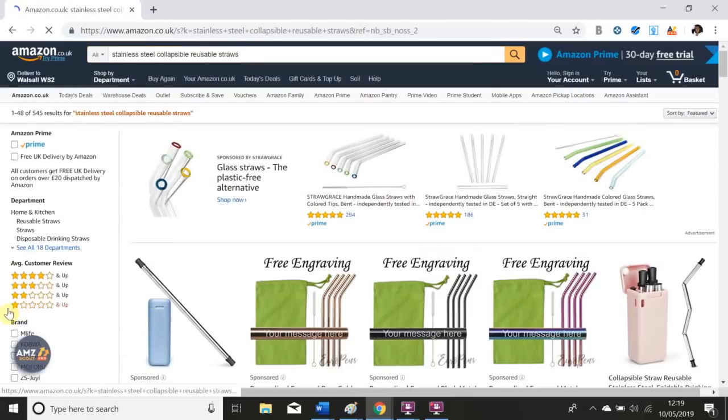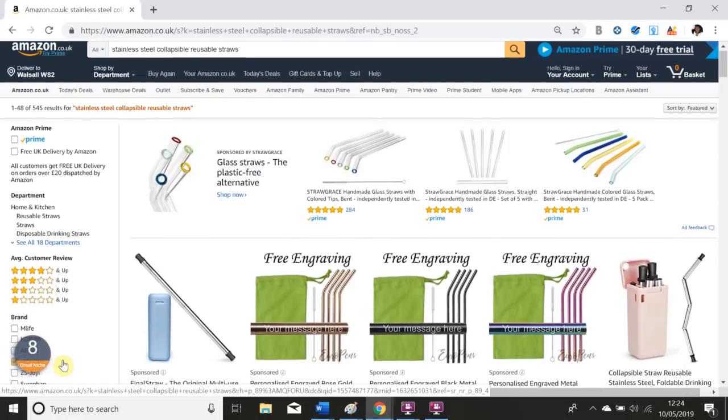Once you do that you will see that the AMZ Scout logo at the bottom begins to load and a number from 1 to 10 will appear. This is giving you an indication as to whether this is a good niche to target. As we can see AMZ Scout is giving this an 8 which indicates that this may be a good product for us to look further into.